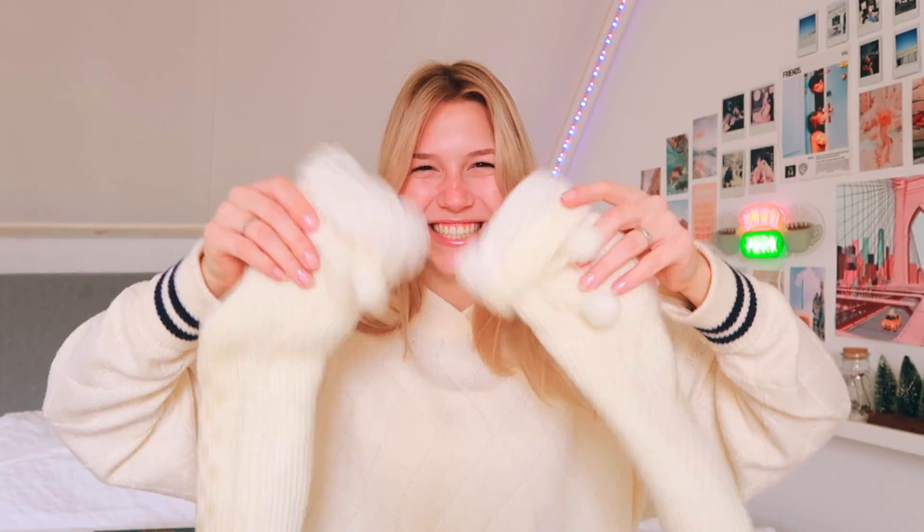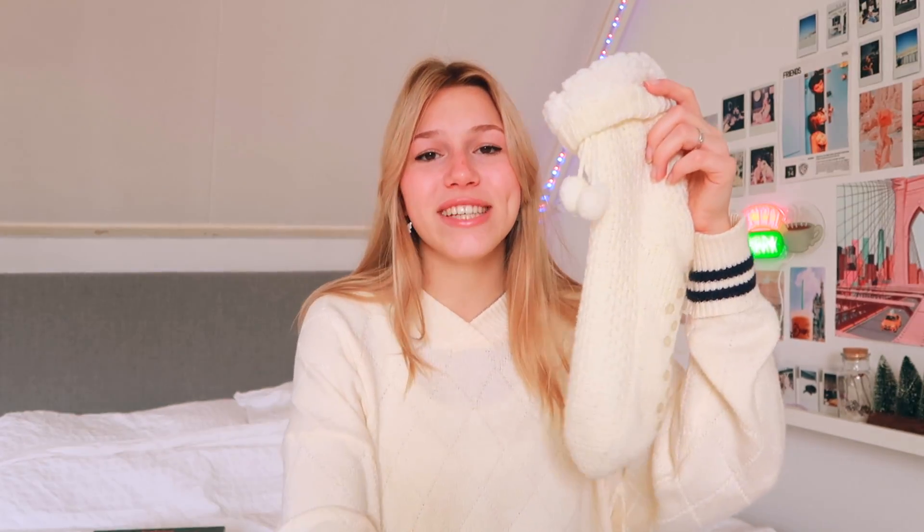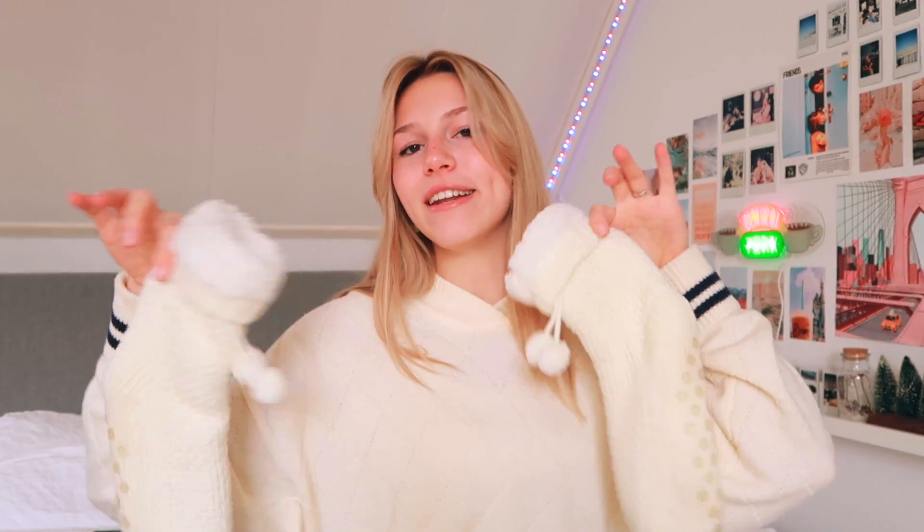Next up, socks! I actually got these for my boyfriend for our two-year anniversary, but we're showing them anyway. They're incredibly soft on the inside and have anti-slip pads on the bottom. They're so cozy — just simple and white, and they go with every outfit. I'm so happy with them.